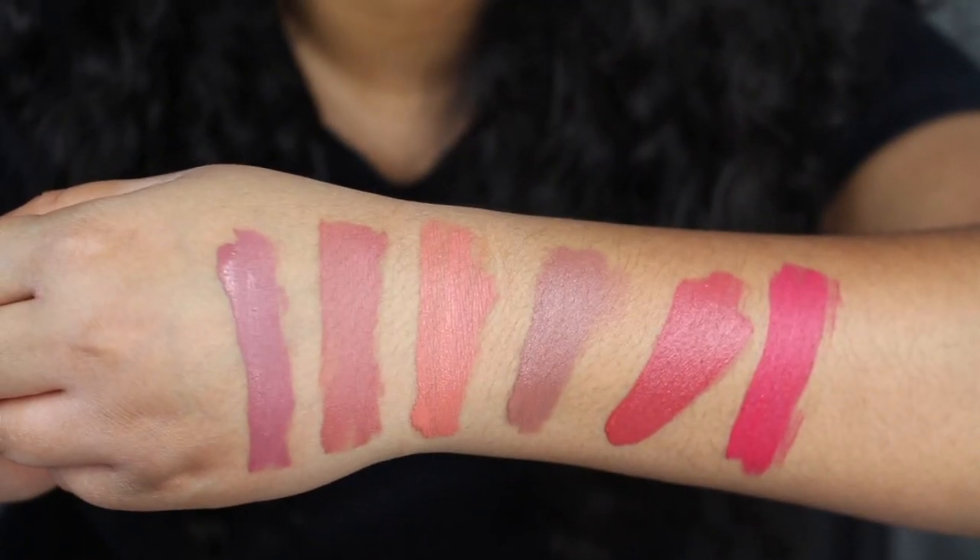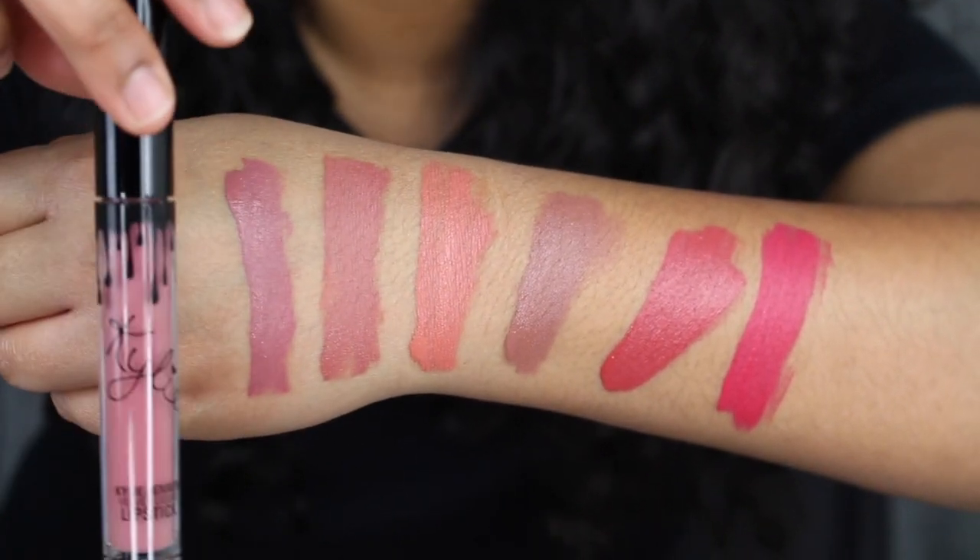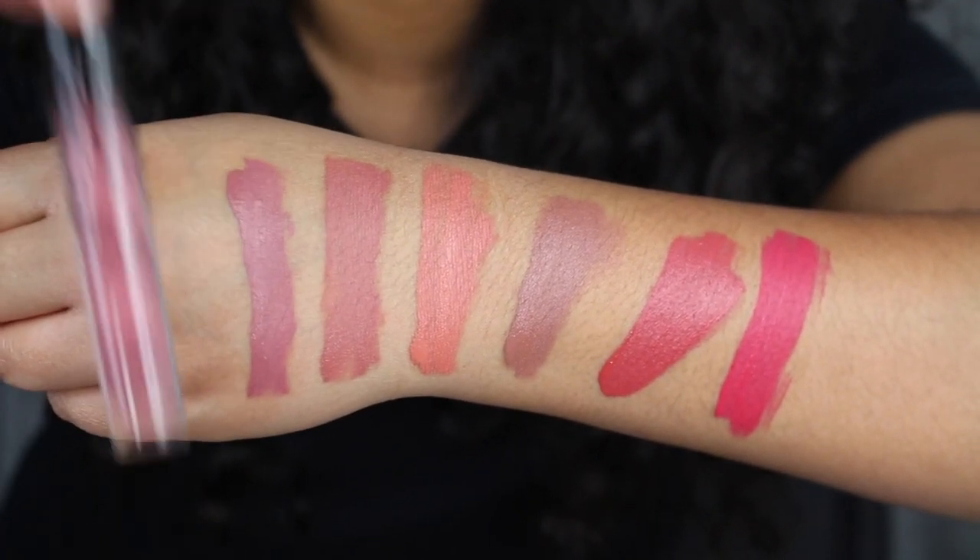Now let's talk about the formula. I'm not completely obsessed with the formula — I would need to reapply my lipstick throughout my day. But overall, these shades are gorgeous besides the two that I did mention. Even though I wasn't a huge fan of the formula, I did really like the color. Normally, they retail for $16 each. Here we have all 6 of the Velvet Liquid Lipsticks dried down on the back of my hand, and I do want to apply a wet swatch so you guys can see what it looks like.